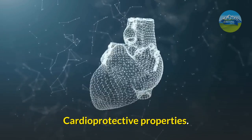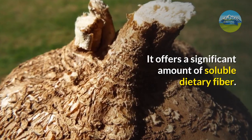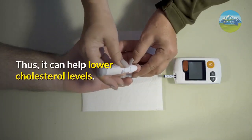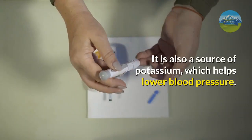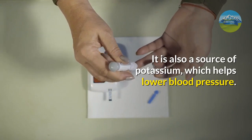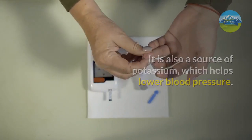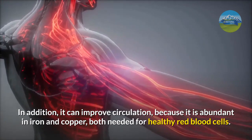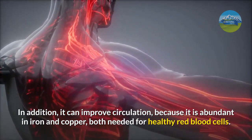Third: cardioprotective properties. It offers a significant amount of soluble dietary fiber, which can help lower cholesterol levels. It is also a source of potassium, which helps lower blood pressure. In addition, it can improve circulation because it is abundant in iron and copper, both needed for healthy red blood cells.